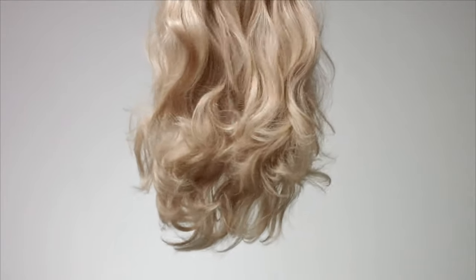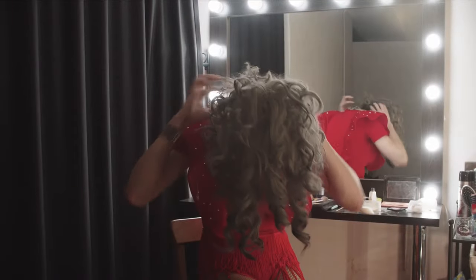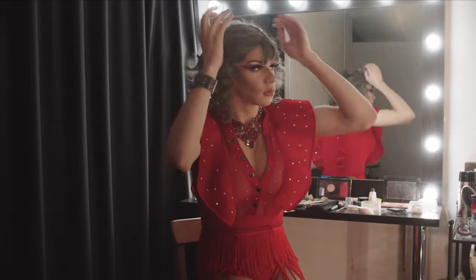Over time, wigs have come a long way when it comes to convenience and close-to-natural looks. If you wear wigs for whatever reasons, you would agree that they are lifesavers. Modern wigs can be classified into two broad categories: natural and synthetic. Both of them have their fair share of pros and cons.